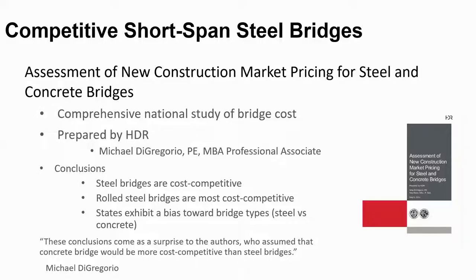I'd like to start this session today with some background on bridge cost. Michael De Gregorio, who is a construction estimating engineer with HDR in their Salt Lake City office, completed a comprehensive national study of bridge cost — the assessment of new construction market pricing for steel and concrete bridges, as shown on the right of the screen. The conclusions reached by Michael came as a surprise to him as well as other bridge engineers.